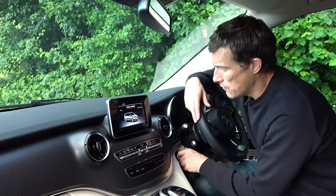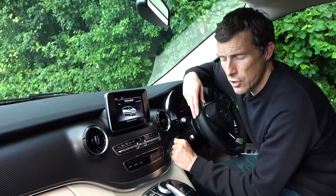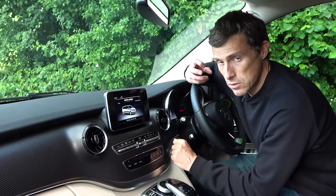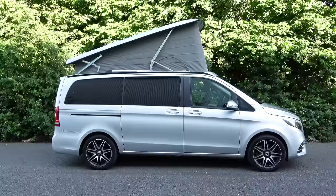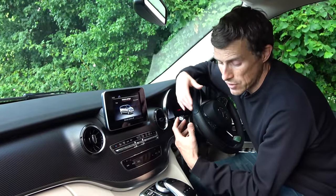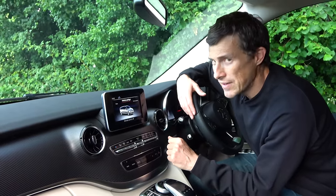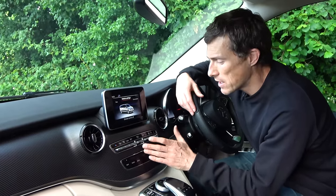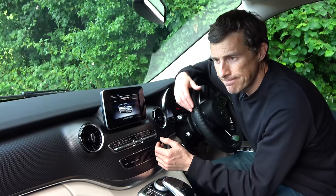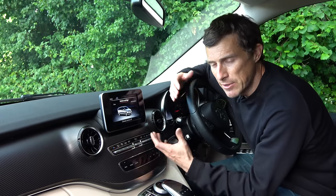Another annoyance: if you start the engine with the roof up, an irritating warning alarm goes off continuously. It's there to stop you driving off and damaging the roof, but there should be an override option - for instance, if you need to recharge the battery, or as we found last night, if it's getting hot and you want to use the air conditioning. We just had to sit there listening to the alarm until the cabin cooled down.